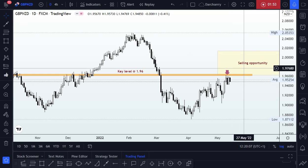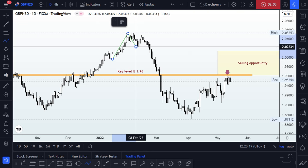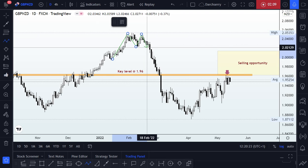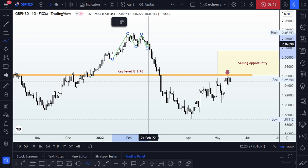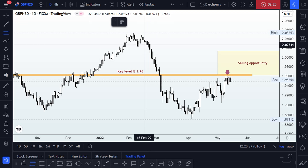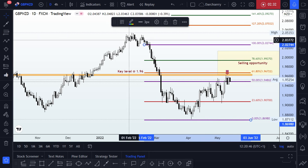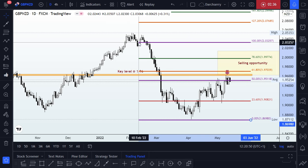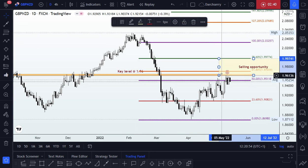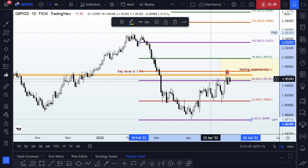Price appears to be rejecting that 1.96 area, giving me the idea that we might not be getting that sell opportunity yet. Looking left at that impulse leg, measured using the retracement tool, I can see we had a reversal pattern here — a double top structure with a neckline, and we saw a breakdown of that trend line with a retest around this area before the impulse leg move. So I'll adjust the retracement tool to just below that neckline, giving us our buy or sell opportunity zone.